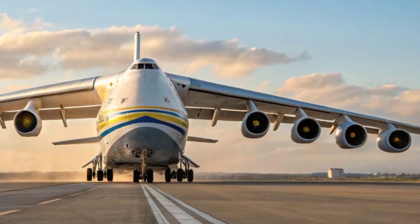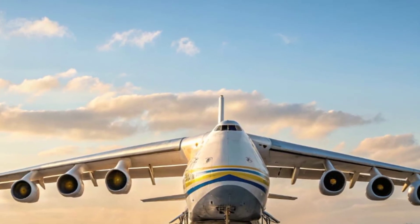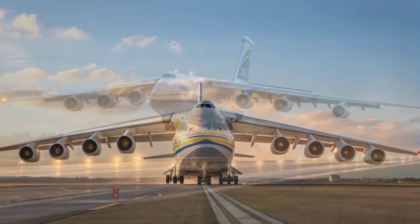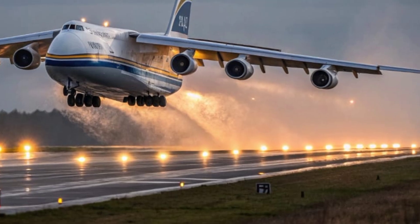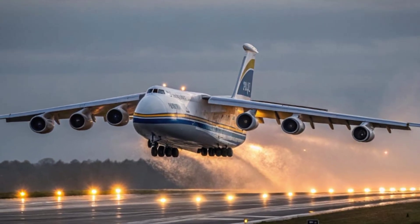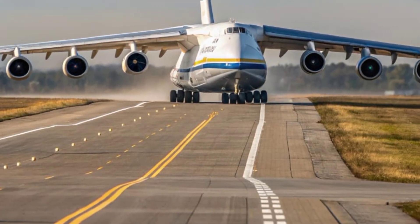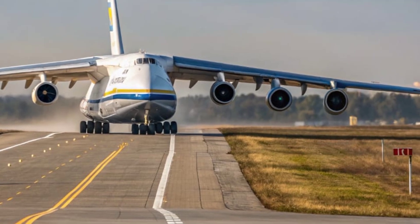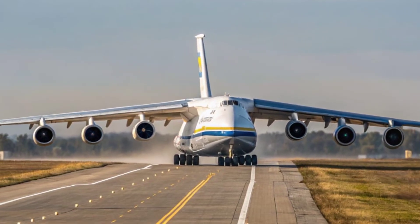It has a range of 15,000 kilometers when empty and around 7,000 kilometers when carrying a full payload. The upgraded aerodynamic structure and advanced flight control systems make this giant surprisingly agile for its size. The aircraft now features enhanced fuel efficiency and reduced carbon emissions, aligning with global environmental standards, whether transporting humanitarian aid, industrial parts, or space launch components.